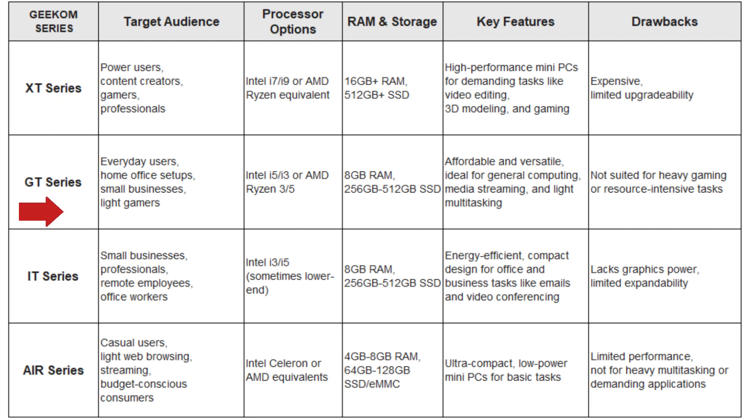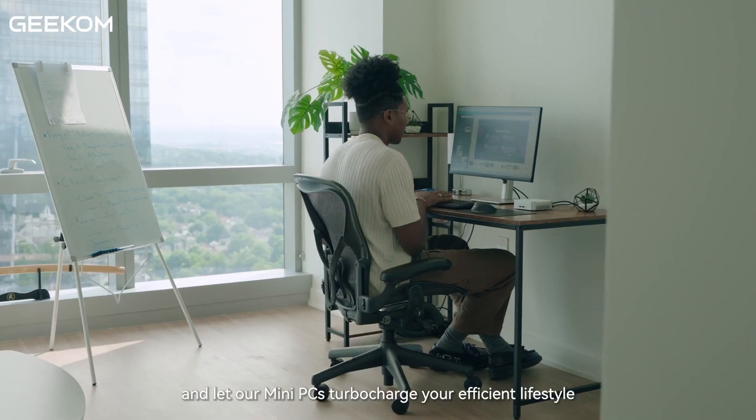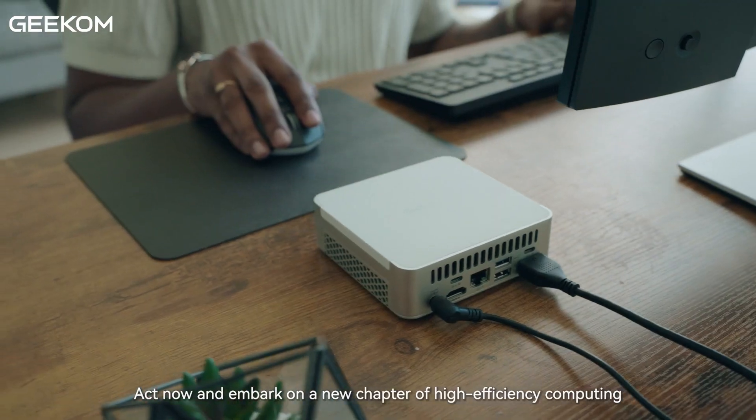Number 2: the Geekom GT Series. The GT Series focuses on providing solid performance at a more affordable price. While it may not be as powerful as the XT Series, it still offers enough capability for everyday tasks such as office work, web browsing, and media streaming. The GT Series is a good option for users who need a compact PC without the need for heavy-duty performance.